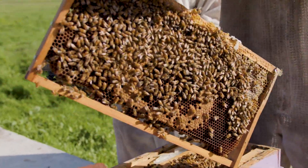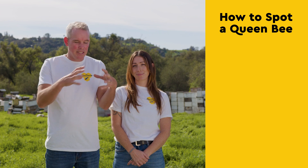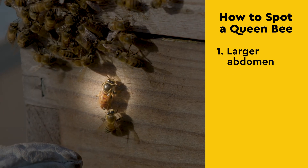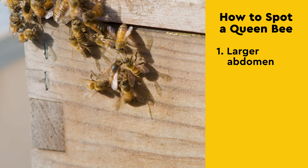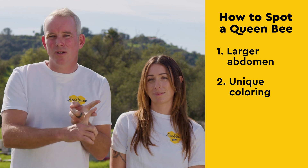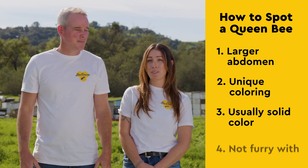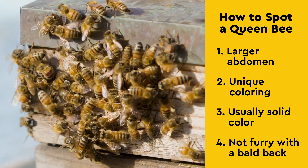Let's see if we can spot the queen. So the way to spot a queen bee — the queen bee is much larger, especially the back part of her called the abdomen. That sticks out pretty far compared to a regular worker bee. Queen bees typically are either a bright orange or red color or kind of a dark color. They sometimes are striped, but most of the time they're kind of that solid color.